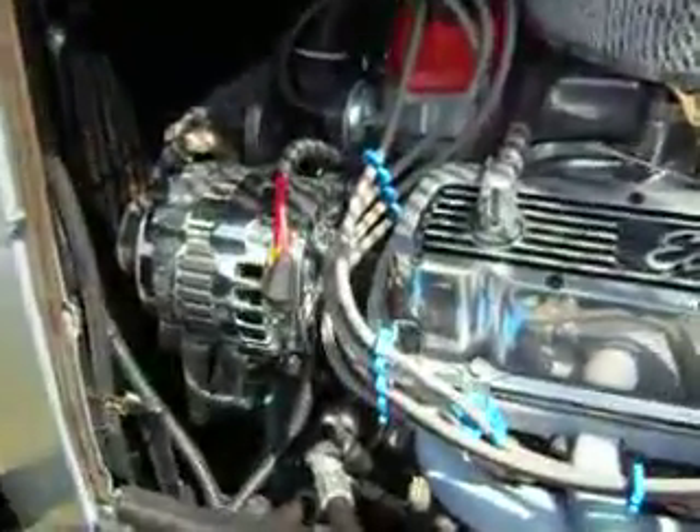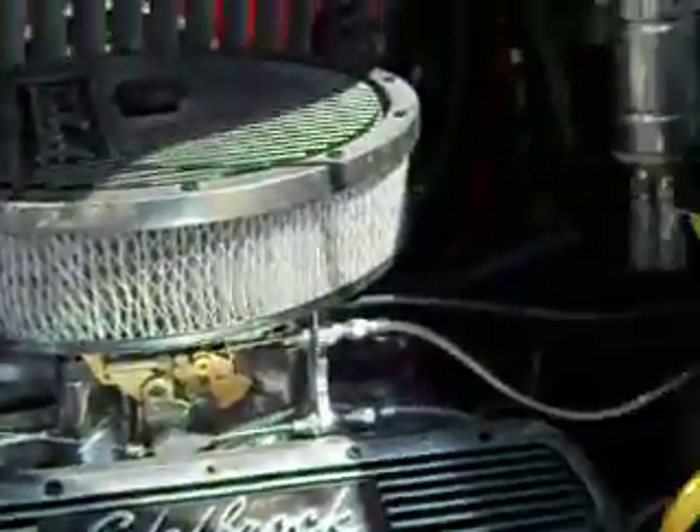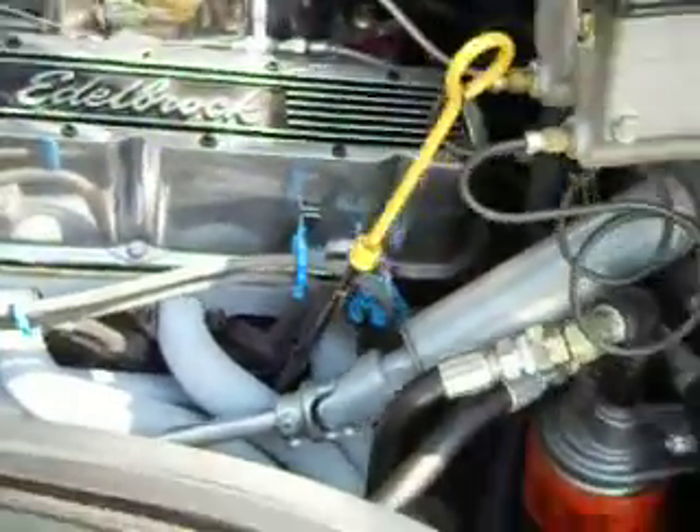Check out the engine. Look at that. There you go.